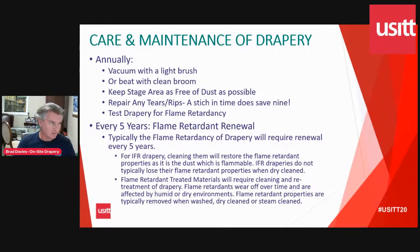Just a bit about care and maintenance of draperies. You should be addressing them annually — a vacuum or a light brush, or beat them with a clean broom (have a dedicated broom, not the one you use to sweep the floor). We definitely recommend putting some attention to your drapery just to get the surface dust off. A vacuum will take off the surface dust fairly well, so give them a little service annually. Also, keep a clean stage, because that dust is going to end up in the draperies. Remember, these draperies hanging in the air are like giant air filters — the more dust they accumulate, the more it will negatively affect flame retardancy.